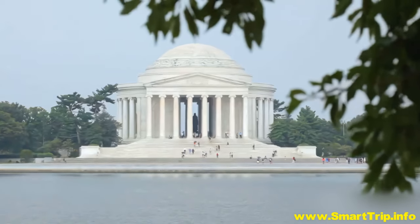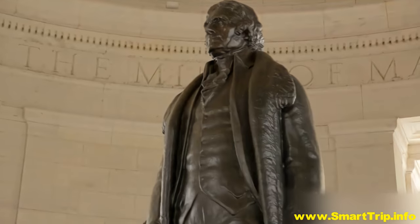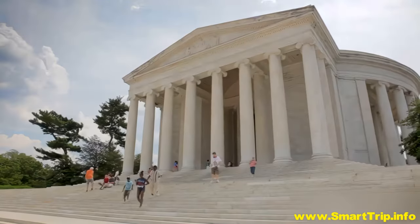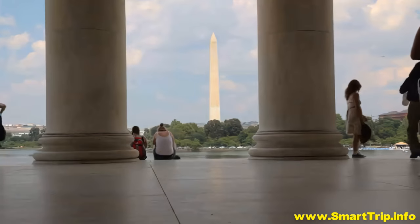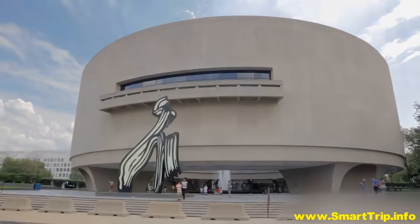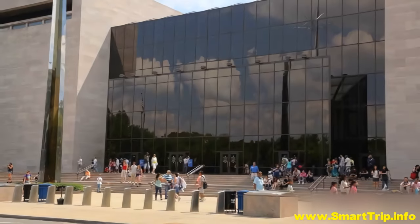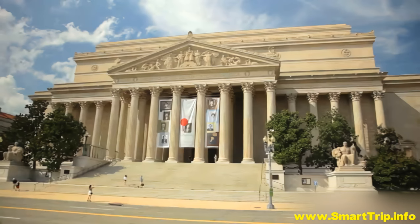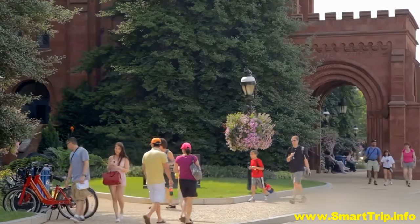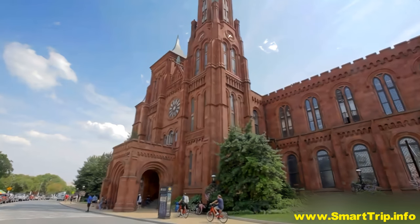Across the Tidal Basin, Thomas Jefferson keeps a watchful eye on the White House from his own memorial, built in the style of ancient Rome. The mall is also home to many of the nation's Smithsonian buildings. To learn more about this interesting collection of museums and galleries, stop by at the Information Center in the Smithsonian Institution building called The Castle.